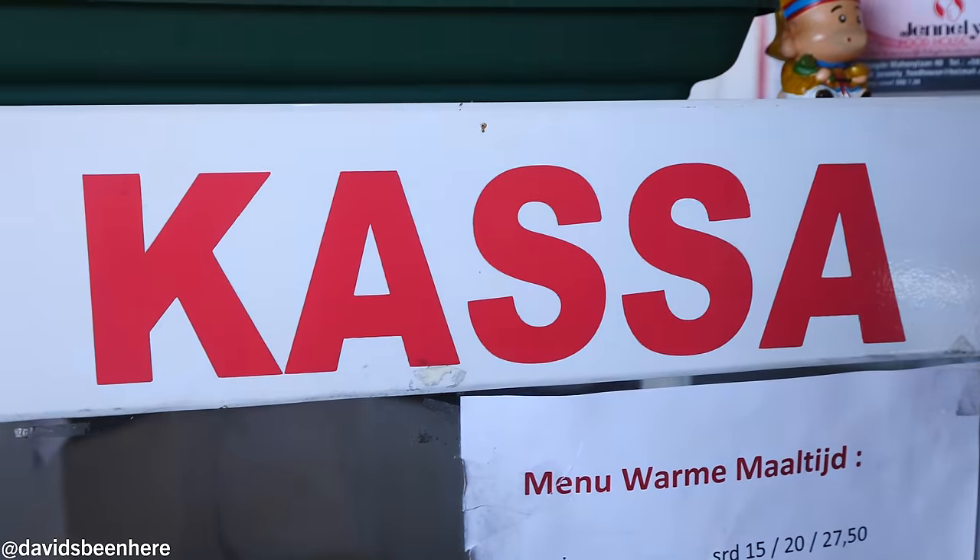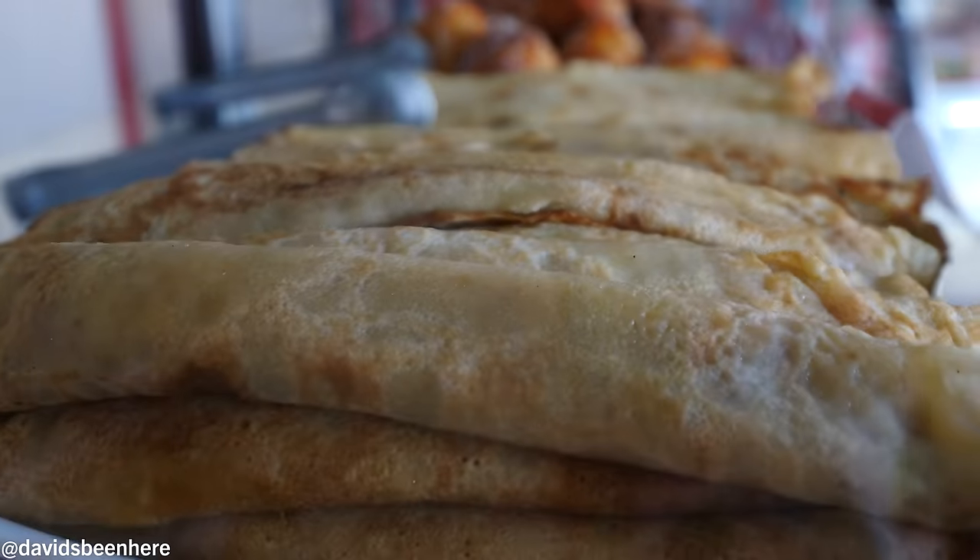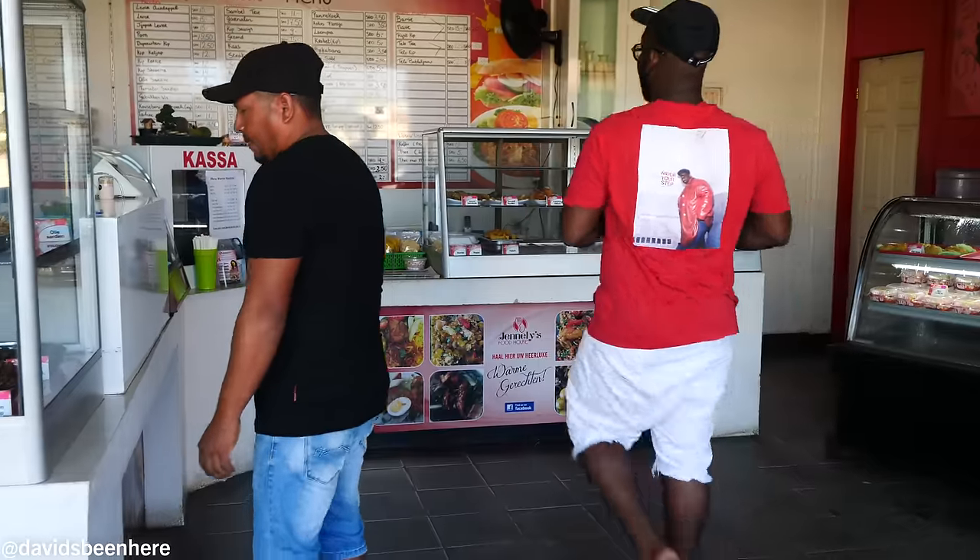It looks actually like Indian food, but it's such a big mix here between Indian, Indonesian, African, Dutch — you've got everything. They even have pancakes!